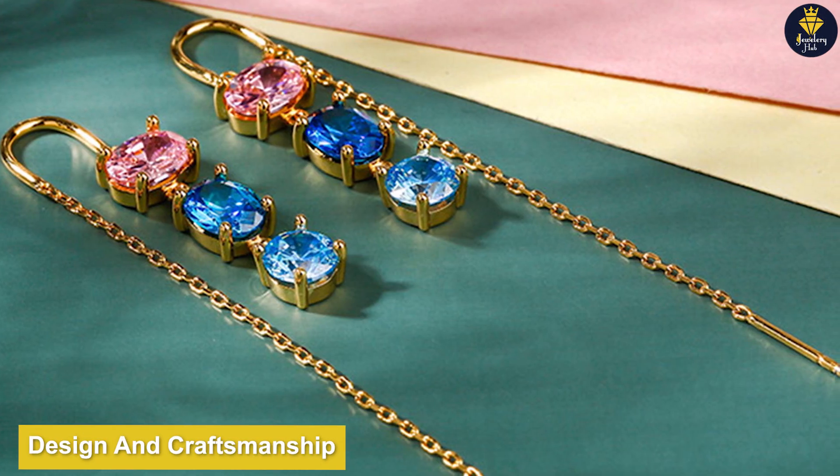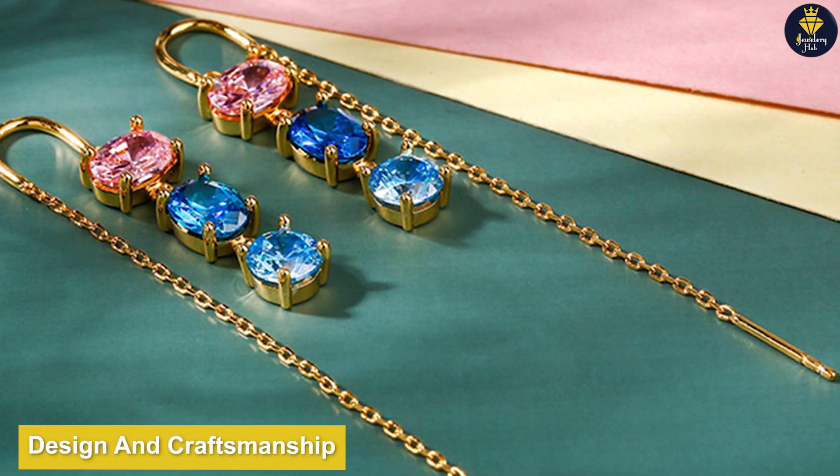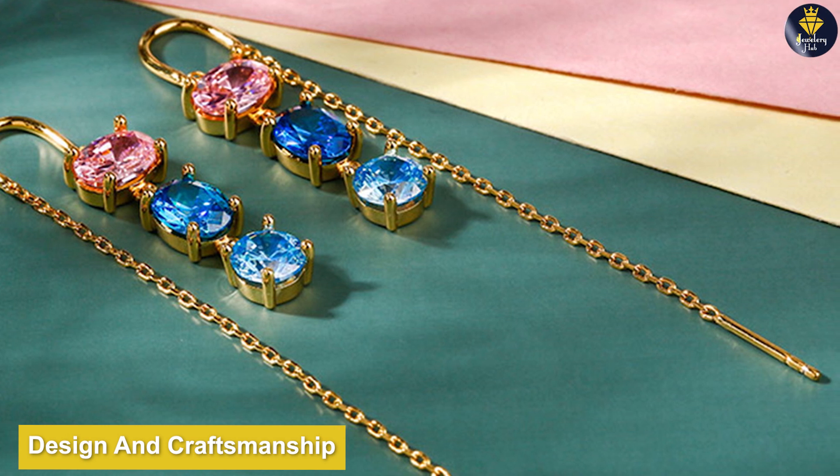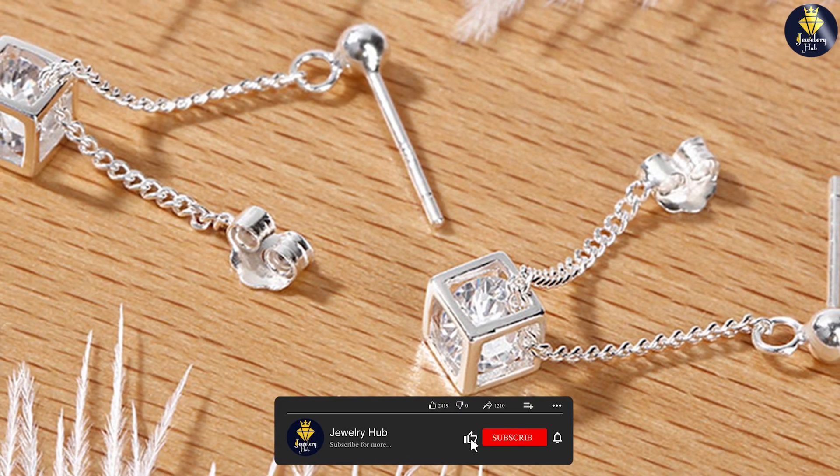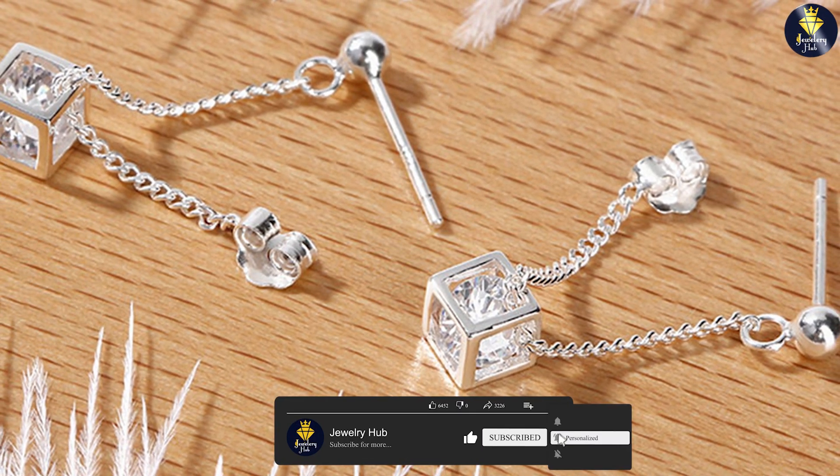One of the standout features of Julia Jewelry is its exceptional design and craftsmanship. Their pieces showcase intricate details and unique aesthetics, making them truly eye-catching.